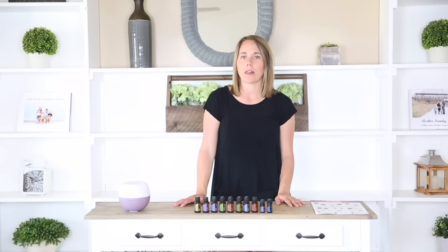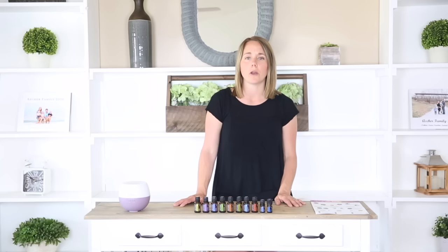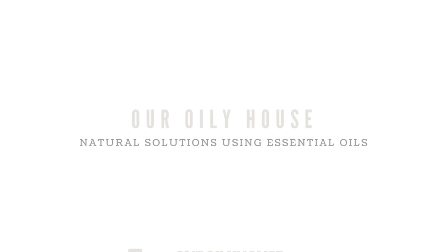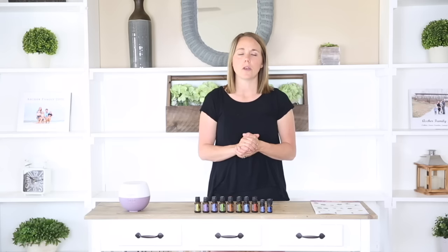Hey, my name is Laura with Our Oily House and today I'm going to be talking about doTERRA's top 10 essential oils, their uses and benefits and the best way to get them into your home. I have been using essential oils for over five years now and about a year ago I decided I wanted to teach others about essential oils and share my experiences. I am a doTERRA wellness advocate and today I'm going to be teaching my natural solutions class.